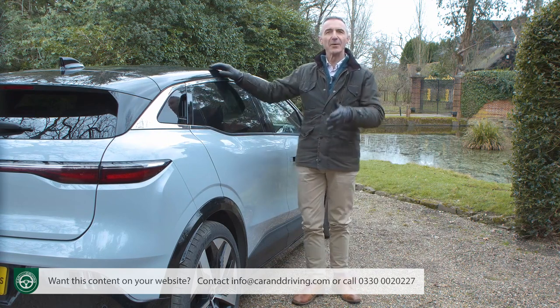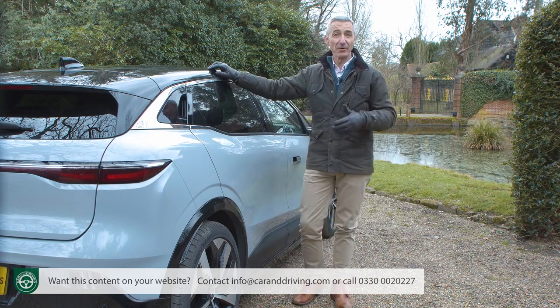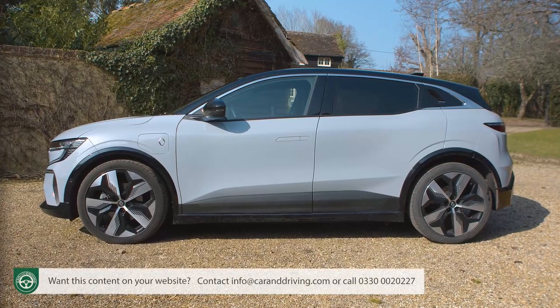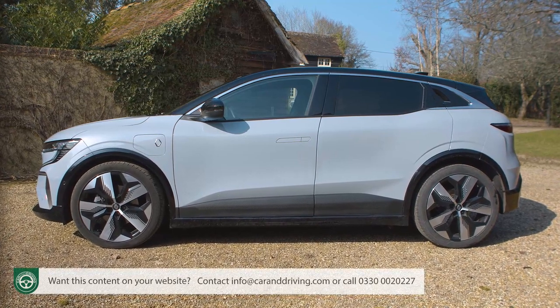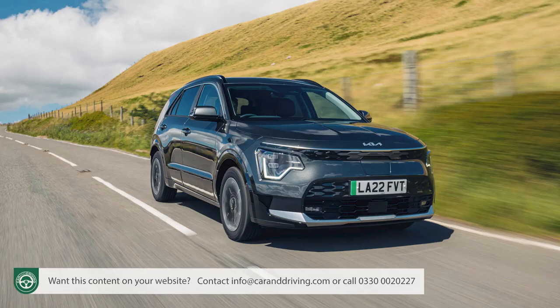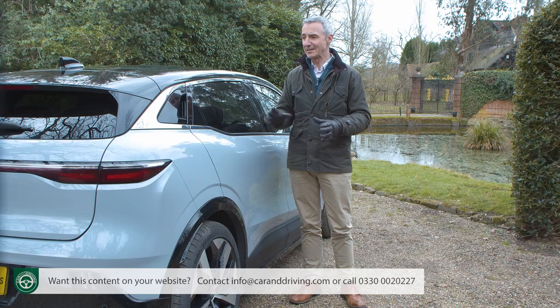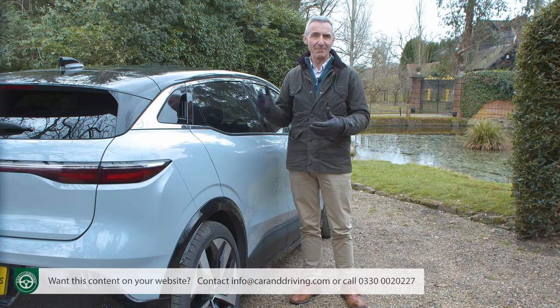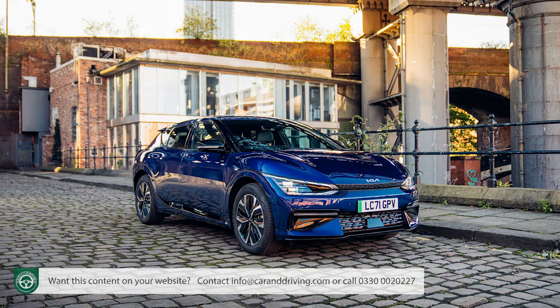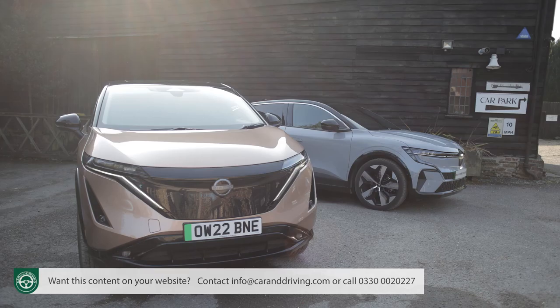Time to take a seat rearwards. You might expect the kind of money required here to get you a slightly larger car than this. At just 4,210 mm in length, this Renault is easily the shortest contender in the segment — 51 mm shorter than the Volkswagen ID.3 and a massive 210 mm shorter than the segment sales-leading Kia Niro EV. But nothing in this class is particularly spacious in the back — for that you'll need something Volkswagen ID.4 or Kia EV6 sized in the class above, or indeed this Megane's Nissan Ariya cousin.